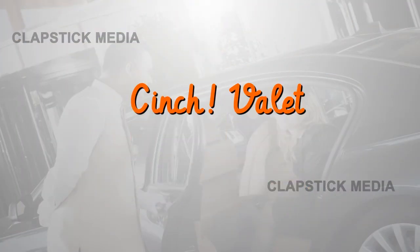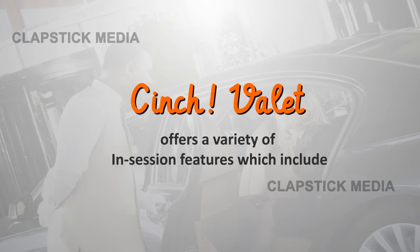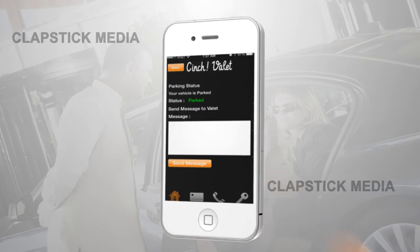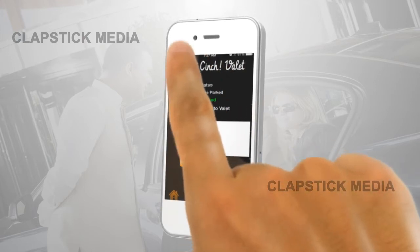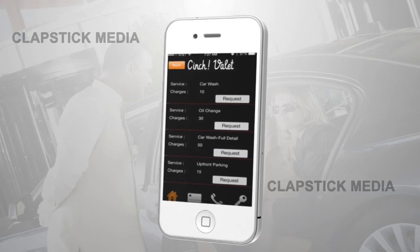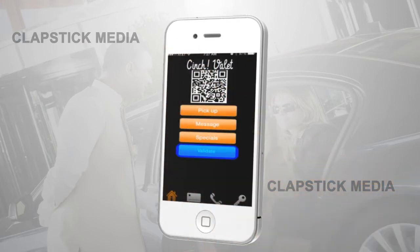Cinch Valet offers a variety of in-session features which include Messages, to send in-app messages directly to your valet; Specials, to show any services offered by valet; and Validation.